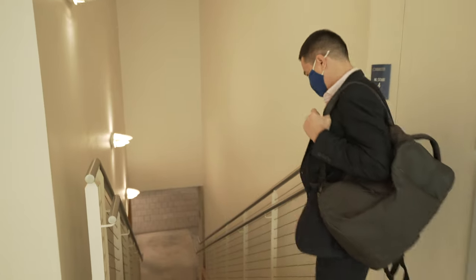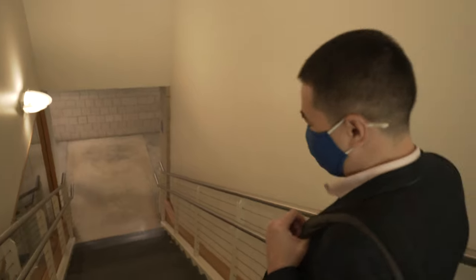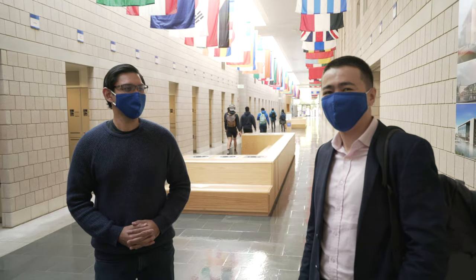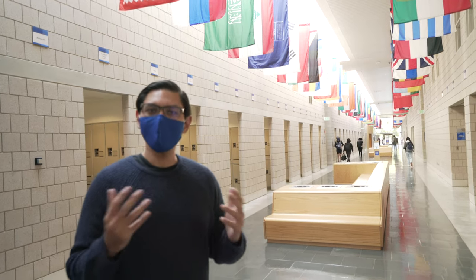Let's go down to the main hall where we usually take our classes. We found Adam, so he will take you the rest of the way. Hi everyone, my name is Adam and I'm a first year MBA student at Fuqua. This is my favourite part of the building — it's called the Mall Way. The Mall Way has about 200 oval flags that represent the community at Fuqua. It shows how rich and diverse we are as a community.